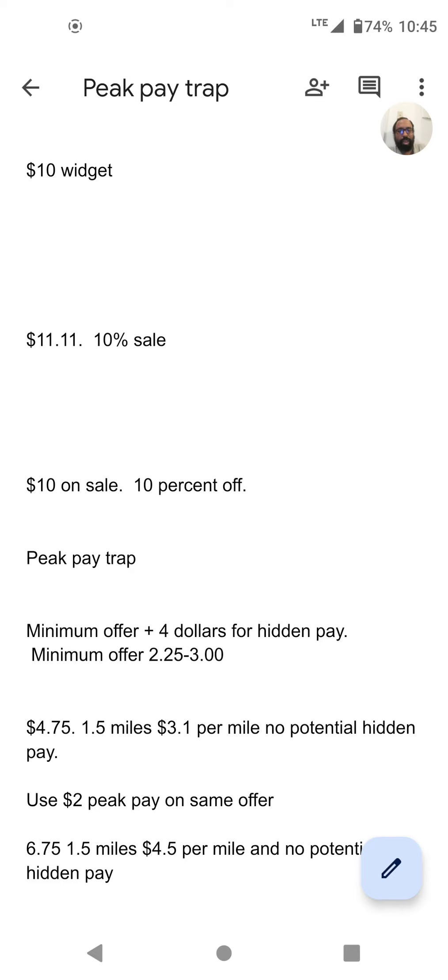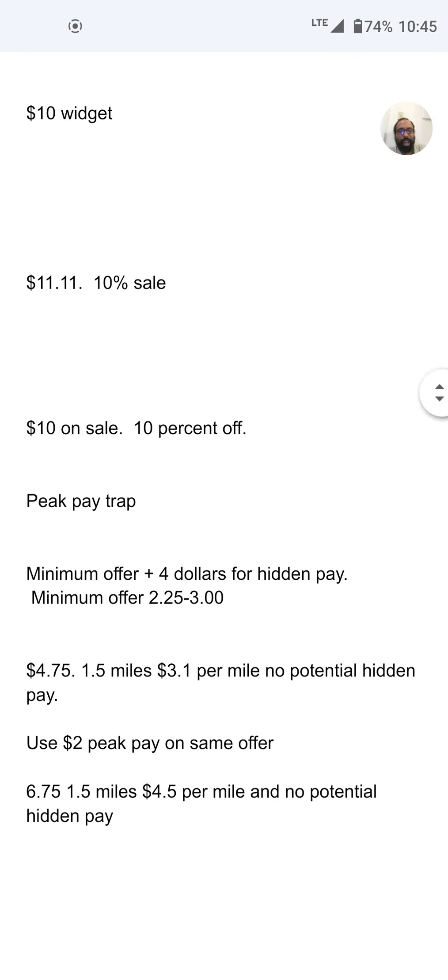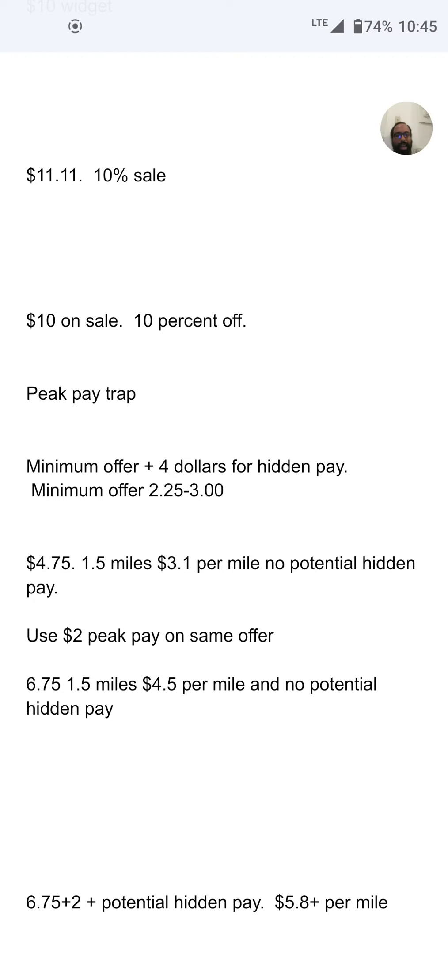Looking at my example, the $6.75 offer does look more attractive at $4.50 per mile. And that's why you've got to be careful with dollars-per-mile ratio — sometimes it doesn't mean anything. The real way to evaluate it is my last example: $5.80 per mile on a $6.75 plus $2 order, because I took the $8.75 offer and subtracted the $2 PeakPay. That one has potential hidden pay. The ones below don't. And to make this profitable, most orders need potential hidden pay — that has to be on every order, no matter what.